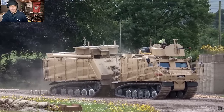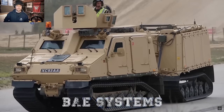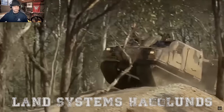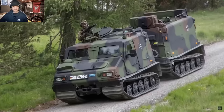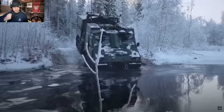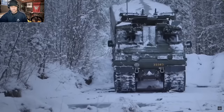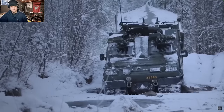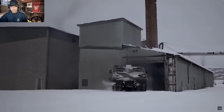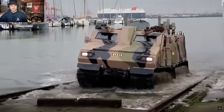The BVS10 Viking is a fully amphibious all-terrain tracked armored vehicle designed and manufactured by British company BAE Systems in a collaborative effort with Swedish company Land Systems Hägglunds. This vehicle is a further development of the smaller BV206S, with improved load capacity based on knowledge from more than 25 years of articulated vehicle design and production. The Vikings needed significant testing to prove readiness for all climates.